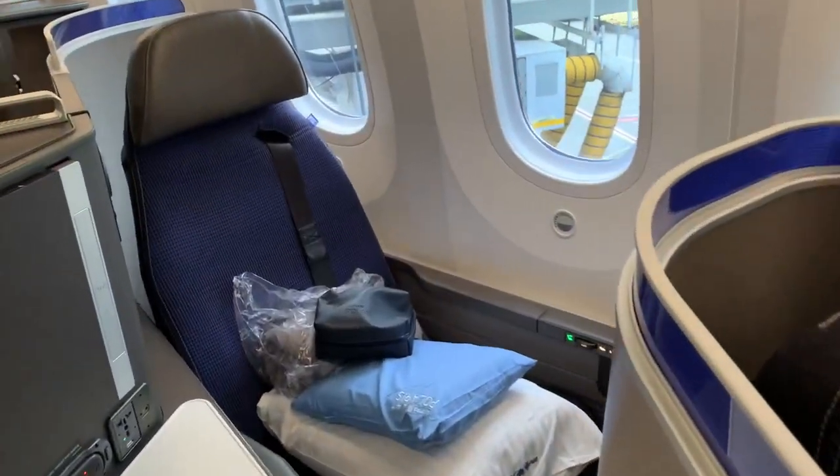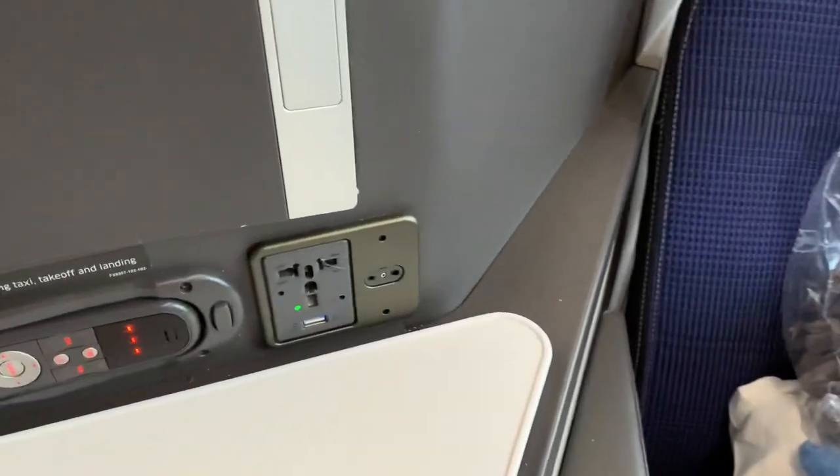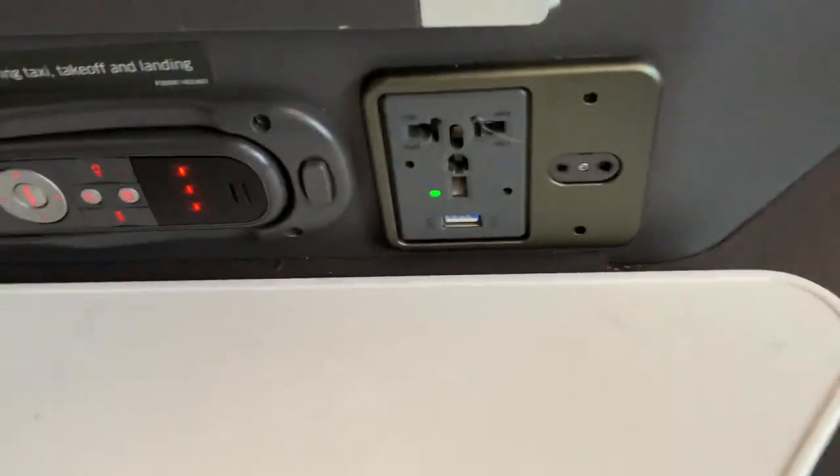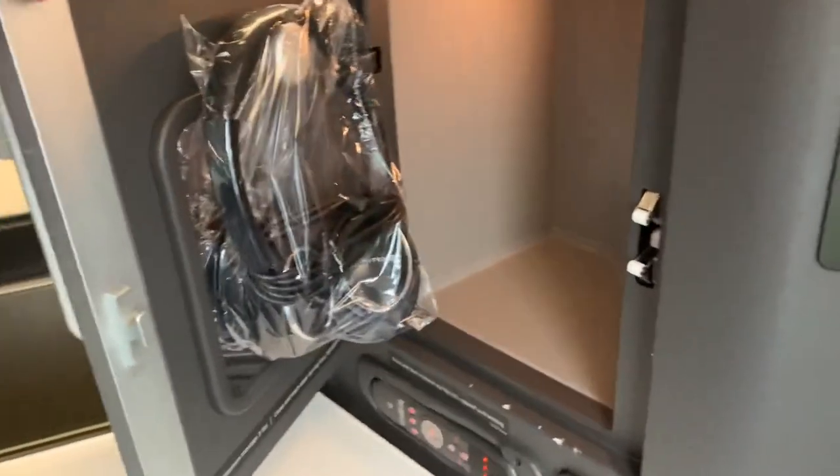As you squeeze through the small direct aisle access passageway, you see a small countertop where you can store personal effects, as well as a headphone jack, power outlet, and IFE controller. Above that is a small storage compartment with the headphones.